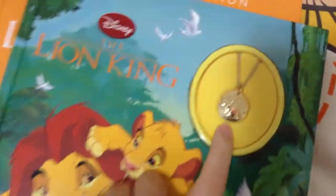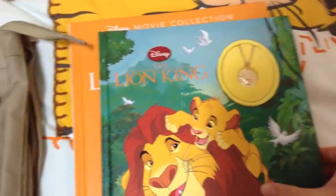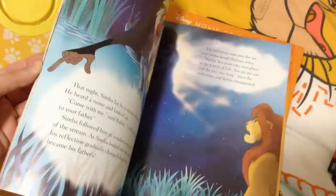And then you got this book over here which has a Simba necklace that has not been opened and will never be opened. And Simba and Mufasa - it has pretty skies on it. It's actually a softer cover than this one here. Some beautiful pictures. So yeah, that's that.